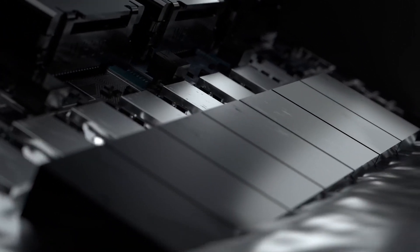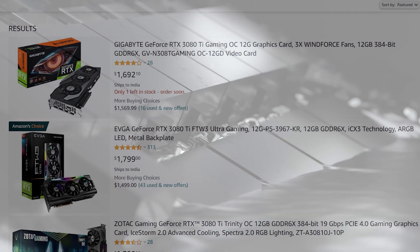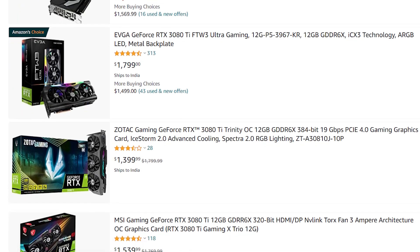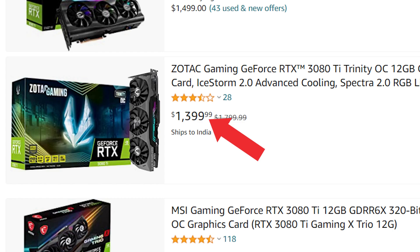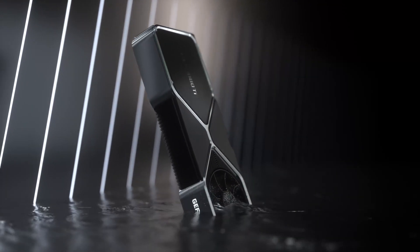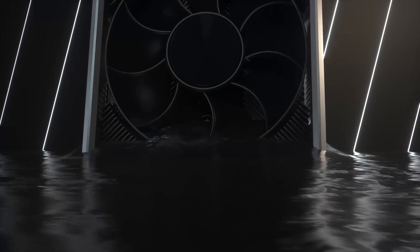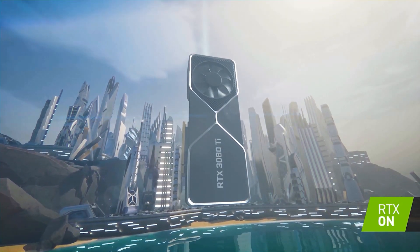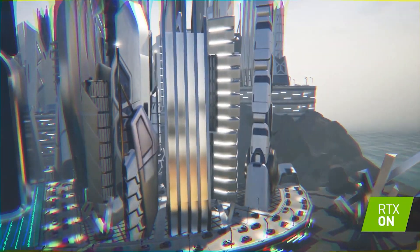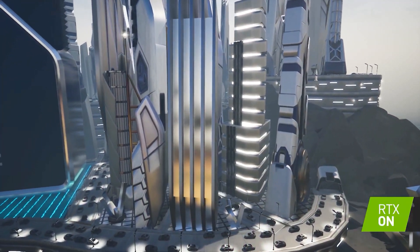The RTX 3080 Ti was selling for around $2,000 for most of the time, and with the GPU market crashing, pricing came down to somewhere between $1,600 to $1,800. However, this week saw the lowest prices for the RTX 3080 Ti, where some editions are selling for as low as $1,400. In case you don't remember, the official MSRP of this card is $1,200.